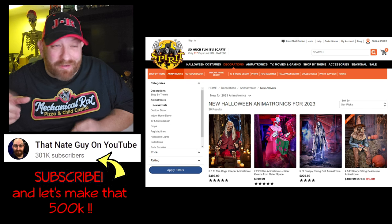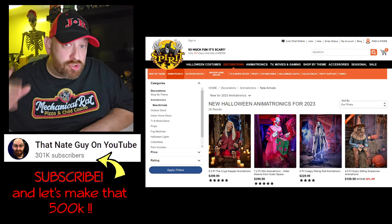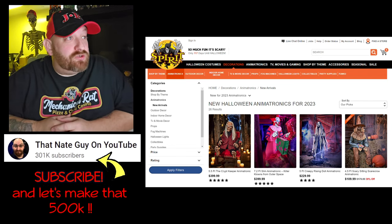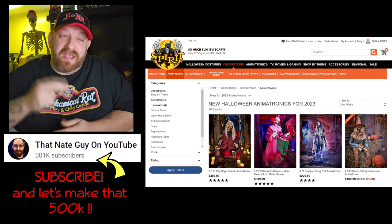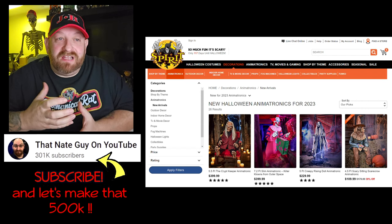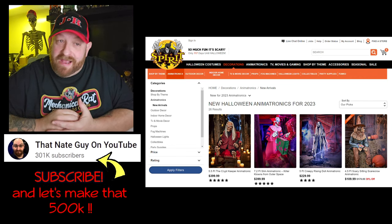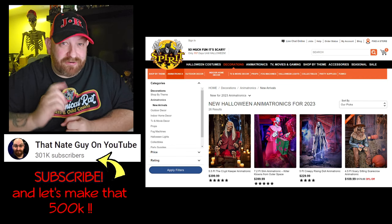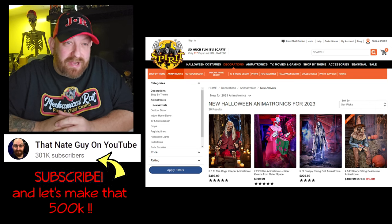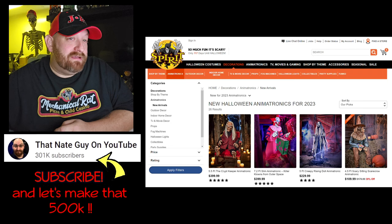We are back — we were gone for a couple of days but I have a couple more of these new animatronics to look at for Spirit Halloween 2023 Halloween season. We have two more that are presently available on the website: one of them is Eternal Rest and the other is the Scary Sitting Scarecrow. Now everybody knows the regular sitting scarecrow, but let's go ahead and look at this guy here because he's very peculiar.